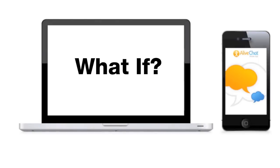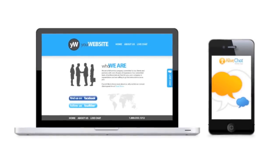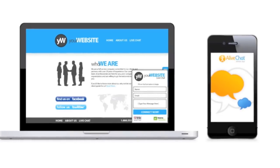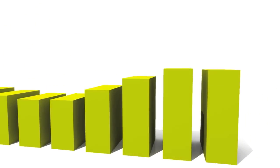What if you could reach customers the moment they visited your website? A live chat software from Website Alive makes this possible. With live chat, visitors to your website can immediately chat with a company representative who can answer all of their questions in real time. A live chat helps convert more browsing prospects into leads and sales.